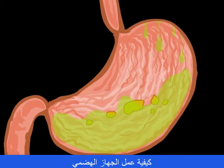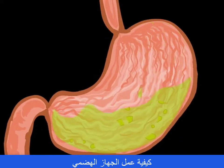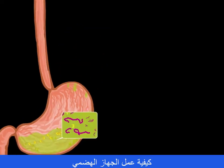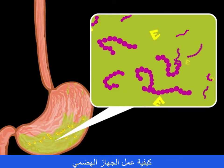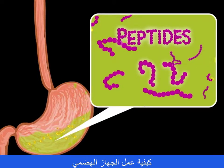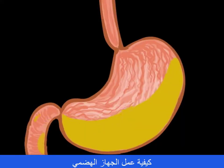The stomach muscles are used to mechanically digest the food. It's mixed and churned and combines with hydrochloric acid and enzymes — chemical digestion now begins. The enzyme known as activated pepsin will enzymatically hydrolyze proteins into large peptides.